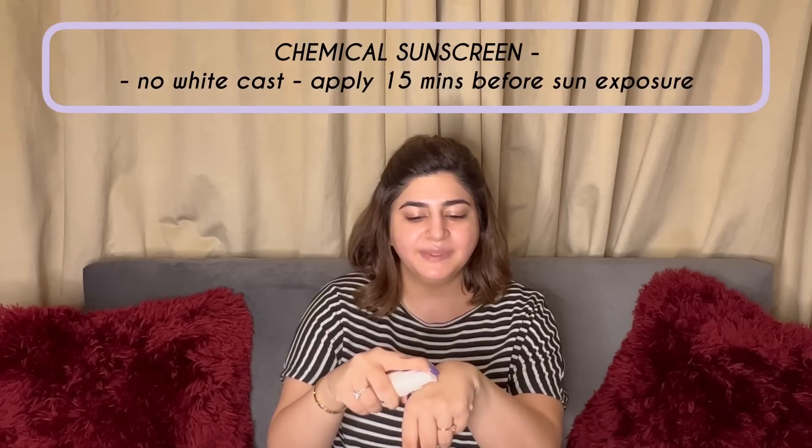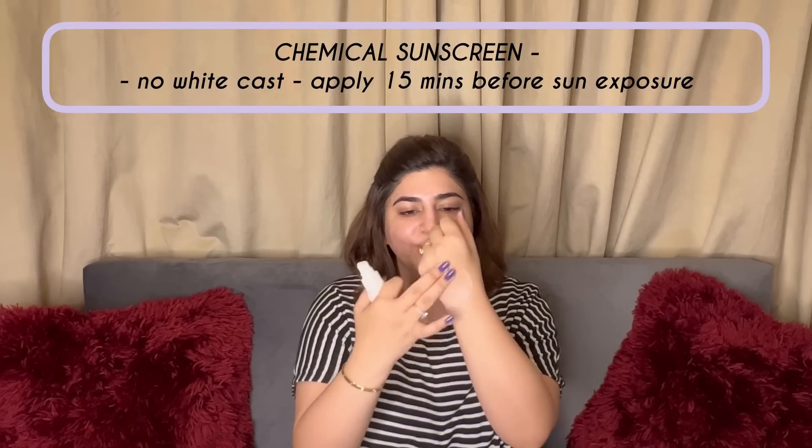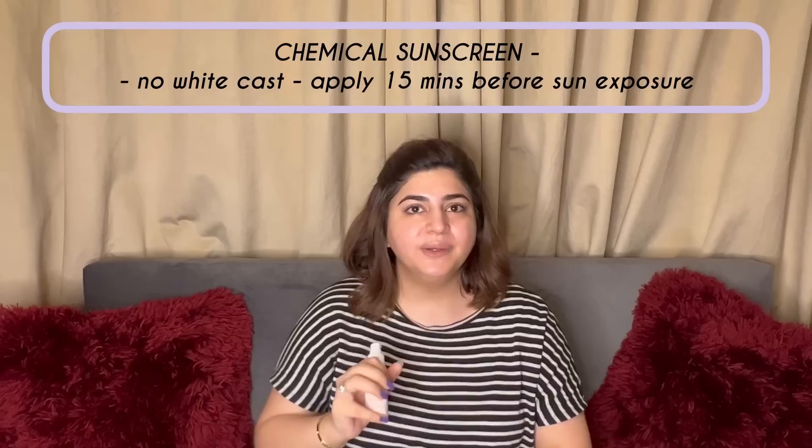I have literally seen chemical sunscreens in Pakistan for the first time with this product. What happens with chemical sunscreens is there is no white cast — you apply it on your skin and as you can see, no white cast. However, chemical sunscreens need 15 minutes to start working on your skin, so you have to make sure this is applied 15 minutes before you step out into the sun. Also, make sure you keep your sunscreen in a cool place — in your bag in your car — because you may need to reapply. Fahad always forgets to apply sunscreen, so I always have to keep it handy.